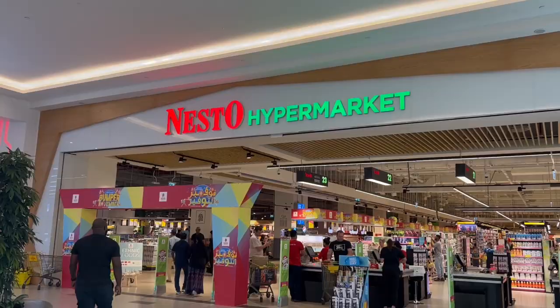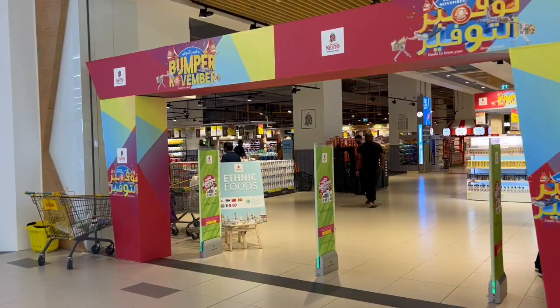Hey, my beautiful shoppers, welcome back! I am so excited about today's shopping adventure. We are checking out a new store I've never been to. One of my lovely shoppers told me I have to check out Nesto Supermarket here in Dubai. So we are checking out Nesto Hypermarket, and I'm also challenging myself this week: one protein, five dishes — challenge accepted!